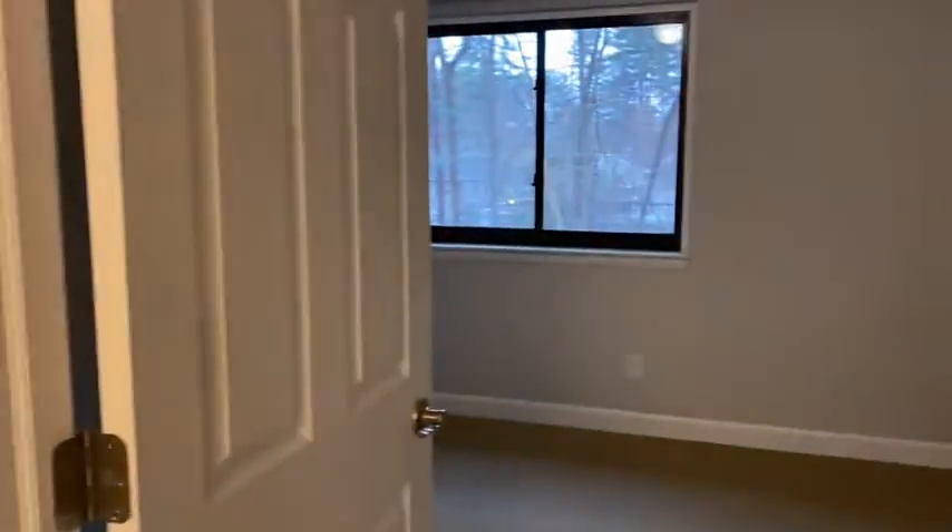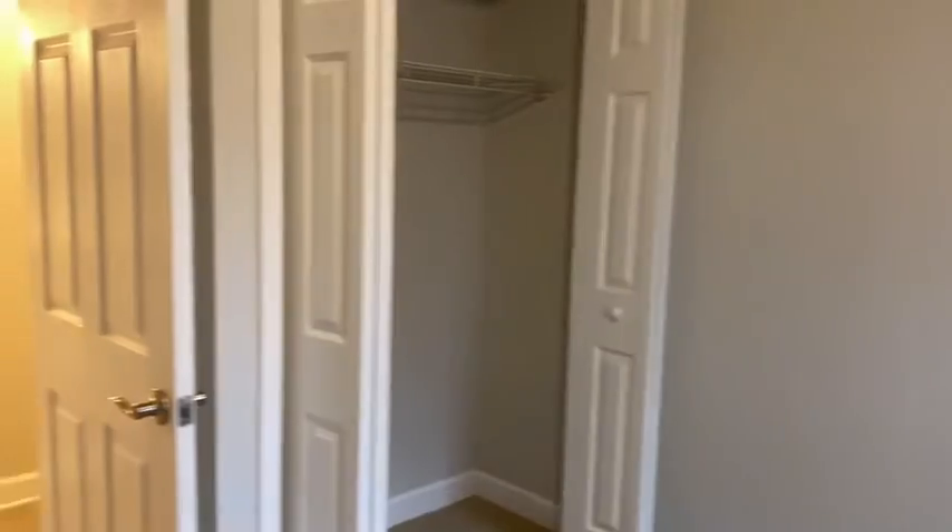Your second bedroom here is easily a full or queen size bedroom with a wall closet. Nice big space in here. Lots of wall space in all the rooms.